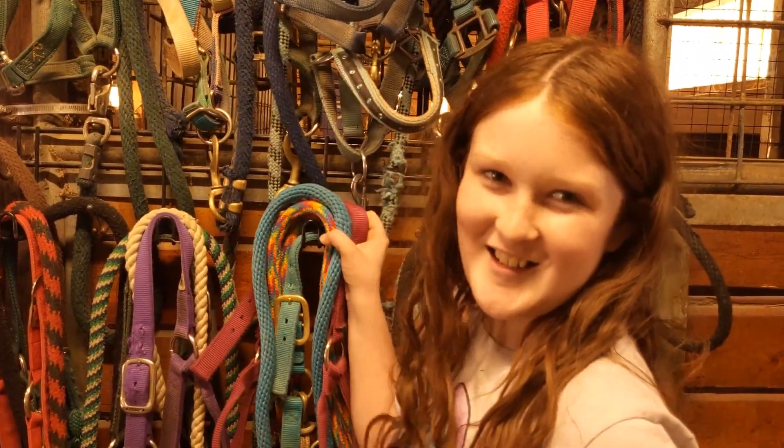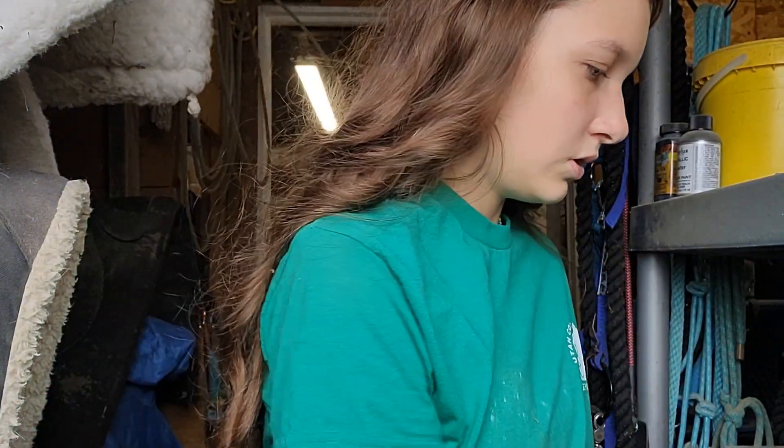Round one: halter. Okay guys, so I'm at my halter rack. I have Esri with me. I use this halter the most — it's just a blue rope halter. But I think I'm going to choose this rope halter. It's blue and it has this nose band.